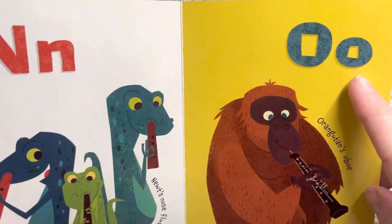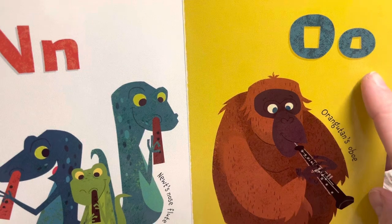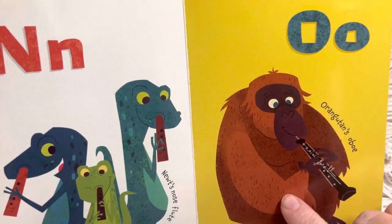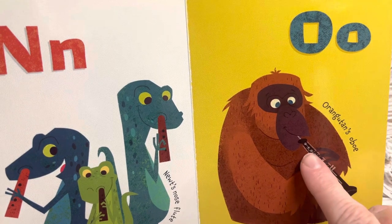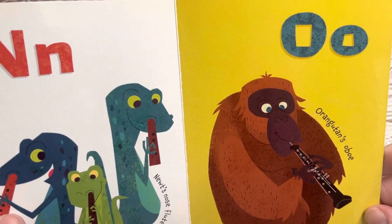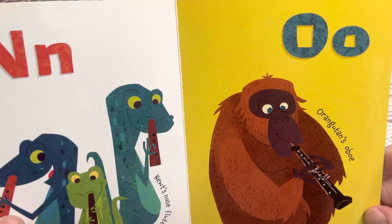This letter says O, its own name, or ah. Orangutan's oboe. So oboe makes the long O sound. A short O sound would be like ah — ostrich.